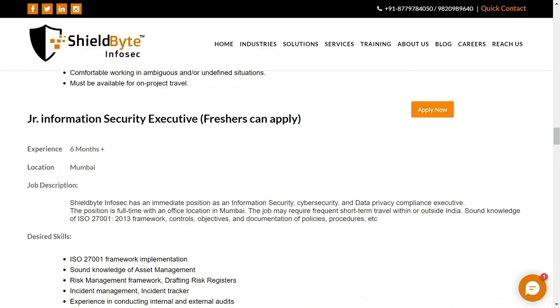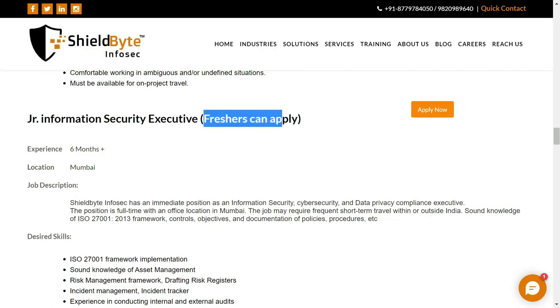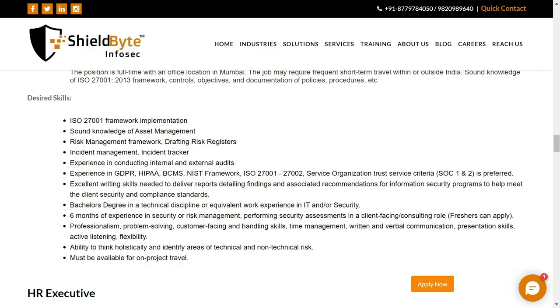Let's look at this particular job opening. The job role name is Junior Information Security Executive. Freshers can also apply for this particular job role. You need six months of experience, the job location is Mumbai, and you need skills in different types of frameworks — ISO 27001 and NIST frameworks — as well as excellent writing skills.